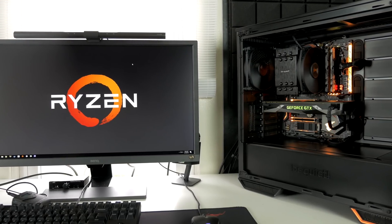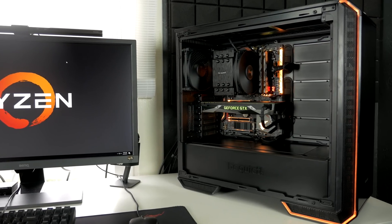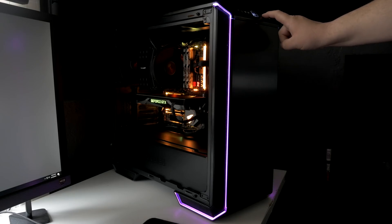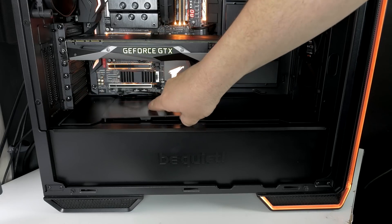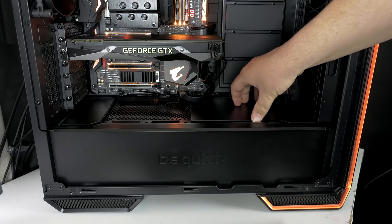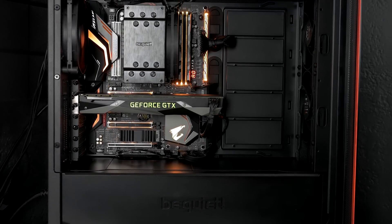As far as the test system is concerned, Be Quiet was gracious enough to sponsor quite a few parts for the build so I could get it done in time for launch day of the new Ryzen processors. They sent me their Dark Base 700 mid-tower chassis, which is an absolutely fantastic case that I've built in before. We also got one of their Straight Power 11 fully modular gold-rated 850-watt PSUs, and I was also using their new Dark Rock 4 CPU cooler to help keep the 2700X nice and cool.